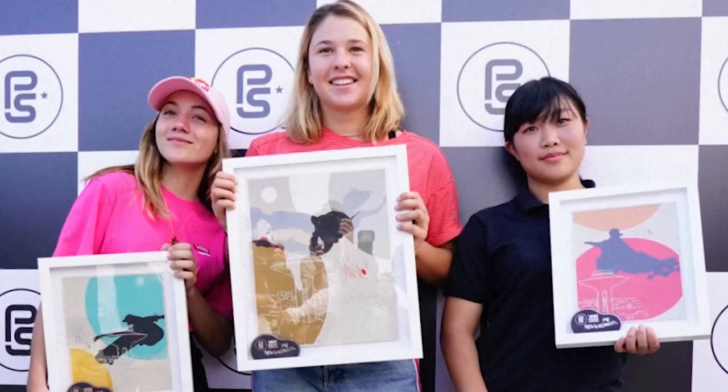I always still love skateboarding and love to see videos and get glimpses of what's going on, so it's been nice being involved with the Vans Park Series.